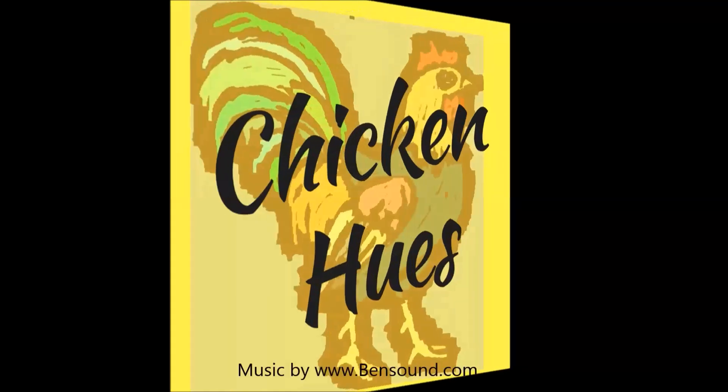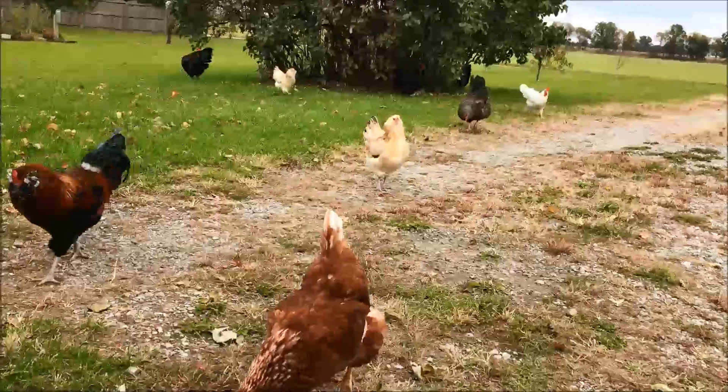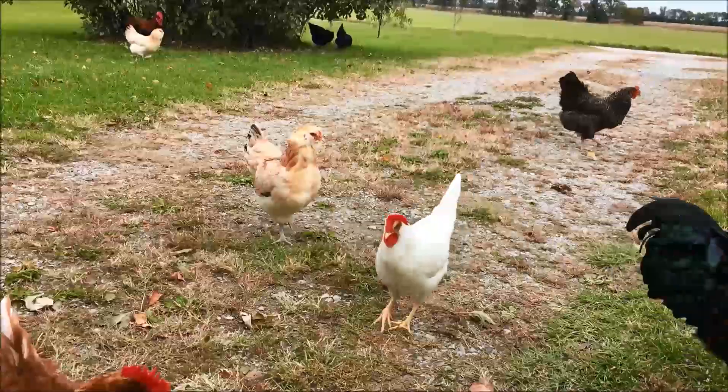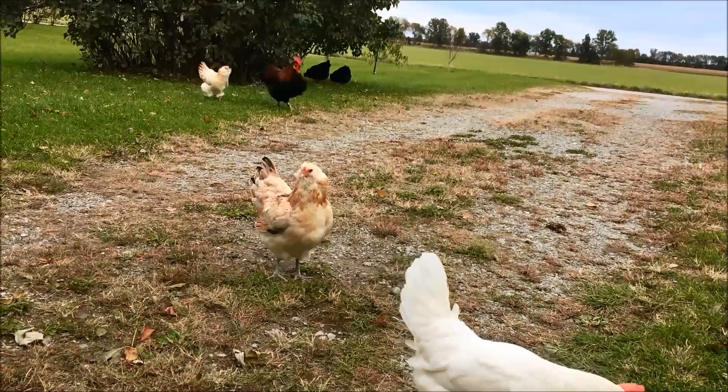Our winters here in northwest Indiana can be brutal. It can get very cold and we can get a lot of snow, so I like to make sure my chickens are already set up health-wise before that cold weather hits. I've mentioned before, and have several videos about mites, and it is something that we struggle with. Mites can really take it out of chickens, especially when they're trying to deal with really cold temperatures and adverse weather.